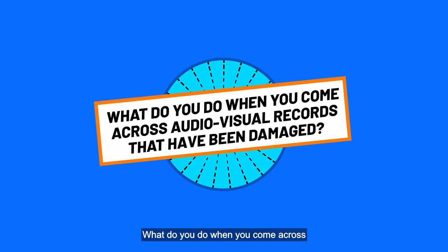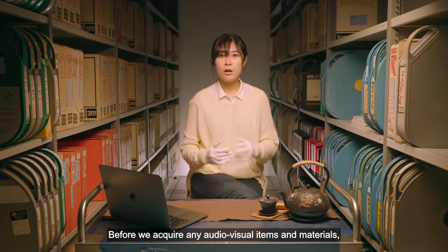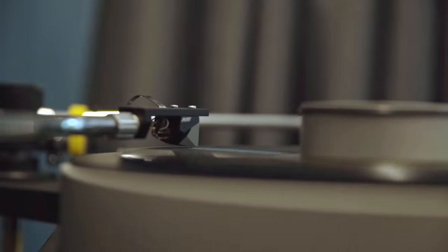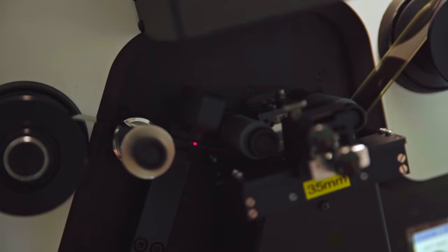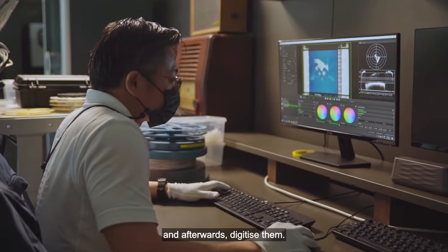What do you do when you come across audiovisual records that have been damaged? Before we acquire any audiovisual items and materials, we actually have to appraise them first and check the condition. If the condition is really bad, then we might not be able to take those in. But if it is salvageable, we are able to take it in, clean it, and store it properly.